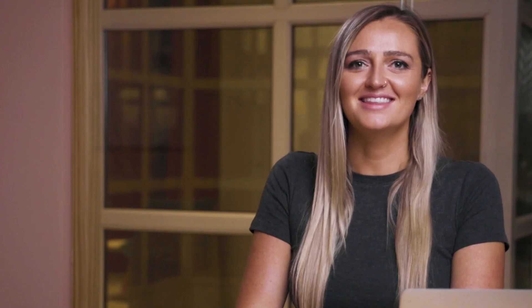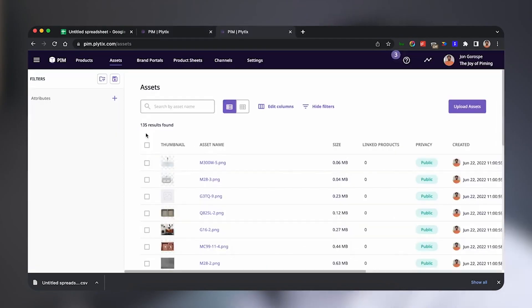Welcome to the Plytix Academy certification. In this lesson, we're going to talk about digital assets.